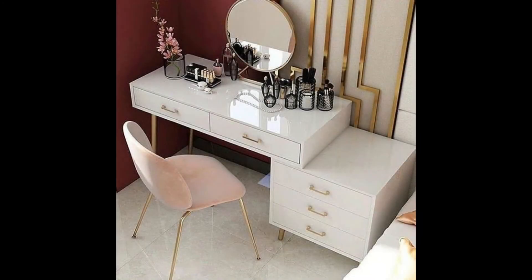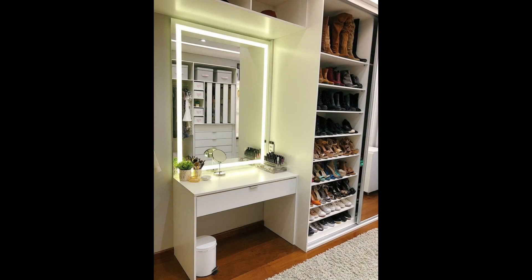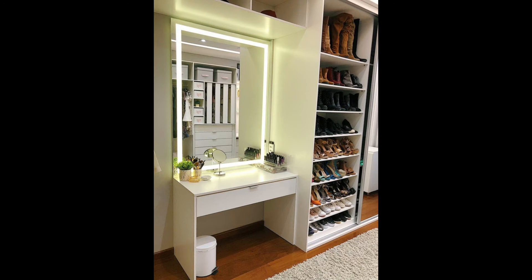A drawer dressing table with a triple mirror. Three mirrors to catch every angle of the makeup action. Seven drawers to keep everything neat and tidy, and multiple floor embellishments.